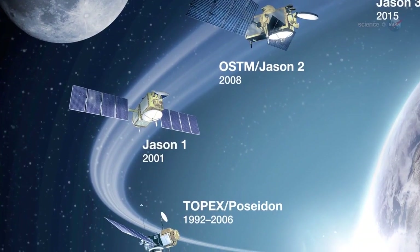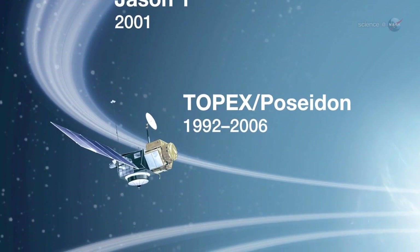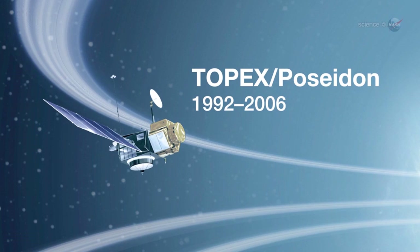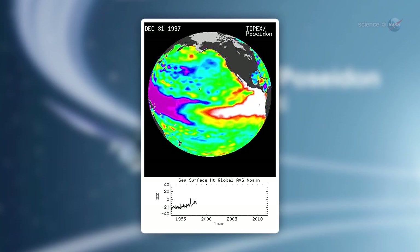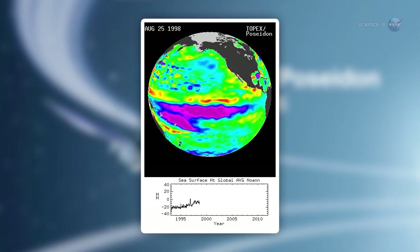The El Niño of 1997-98 was a textbook example, recalls Pat Sert. At that time, we were getting data from Topex Poseidon, a predecessor of Jason-2. Sea surface maps showed a whitish bump, indicating a sea level some 10 centimeters higher than usual, moving along the equator from Australia to South America.